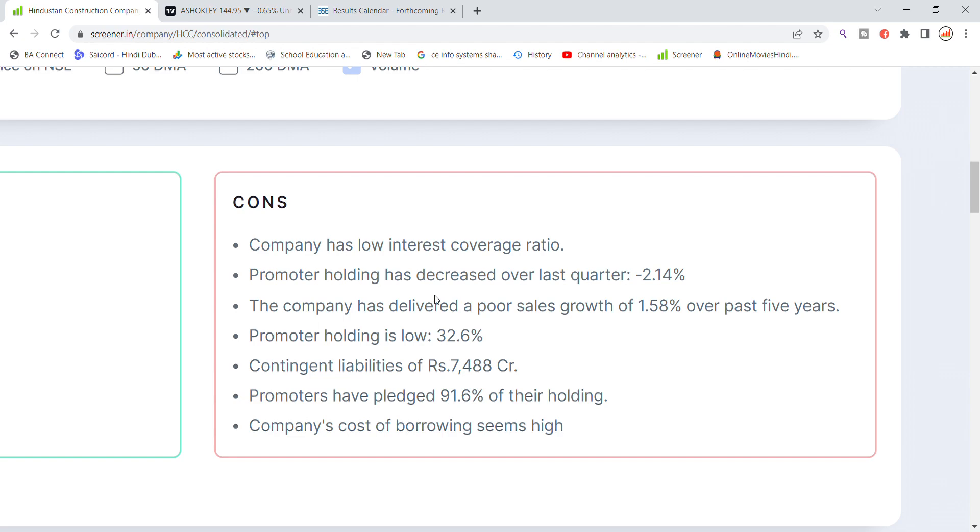The company has shown limited growth in past years. The next important point is contingent liabilities of 7488 crore, which is significant.